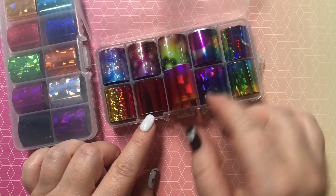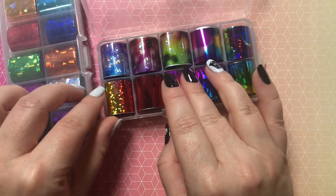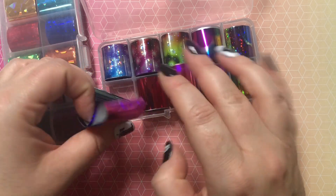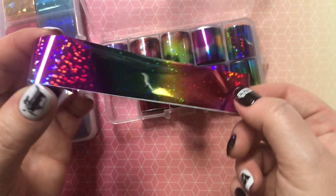And then the ombré ones, which are really pretty. This one has multiple colors — it's a rainbow. Really pretty.